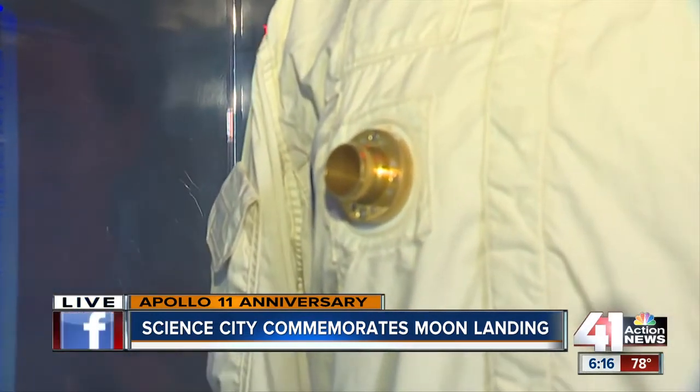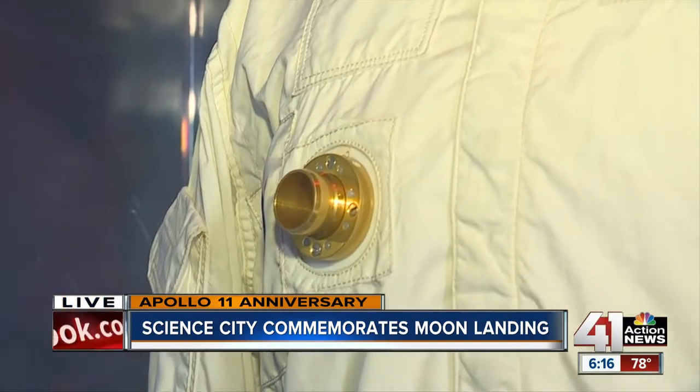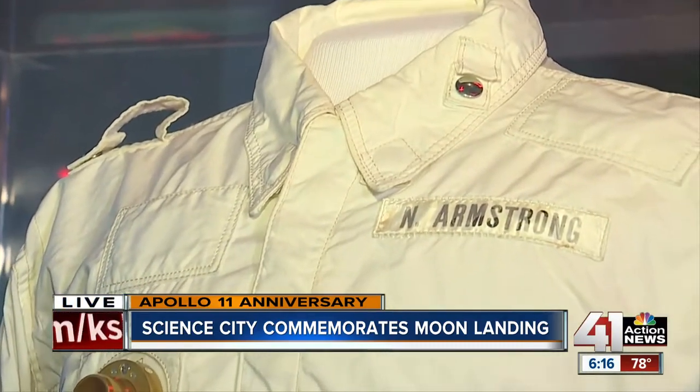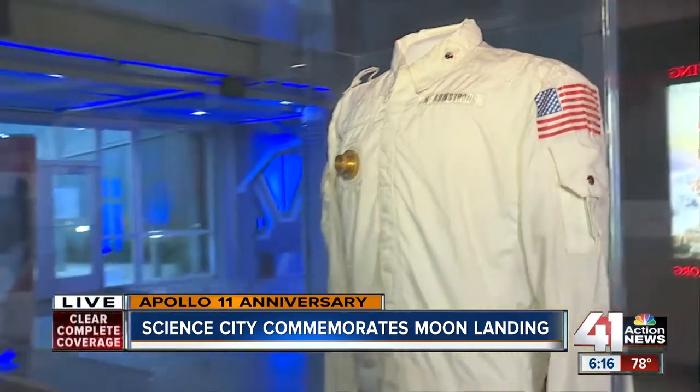So this he used in training, but this suit itself did not go into space. Not in space, but he did wear it. I got all jittery and stuff when we opened it out of the box and were putting it in the case. It's just a cool, cool piece of history.